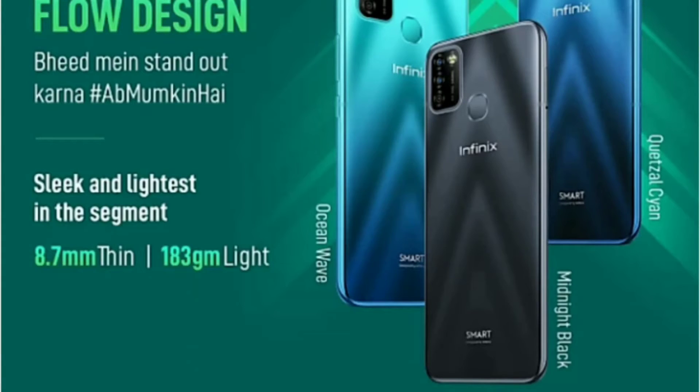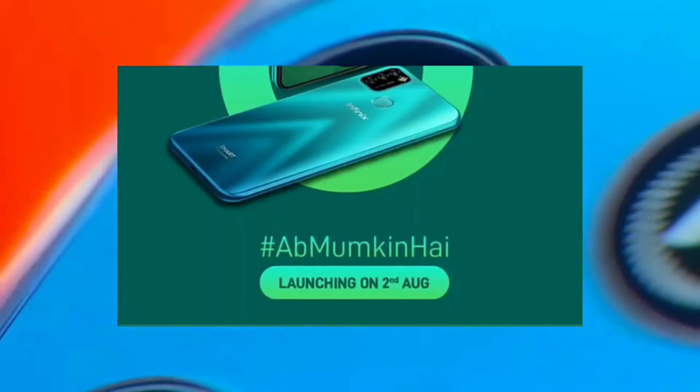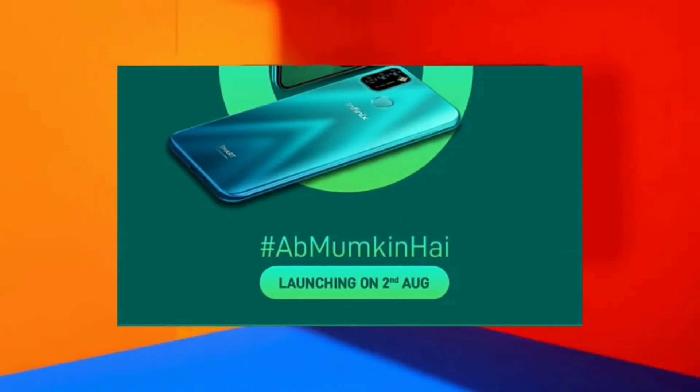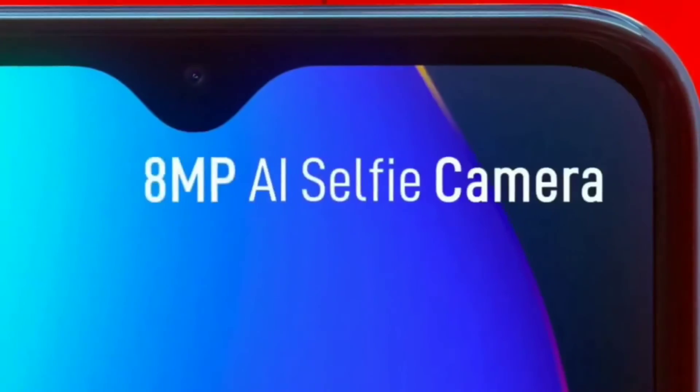The internal memory can be expanded with a memory card. If we talk about the camera, you will get to see a dual rear camera setup with a primary camera of 13 megapixels and a depth sensor. For the front camera, you will get to see a 5 megapixel camera.